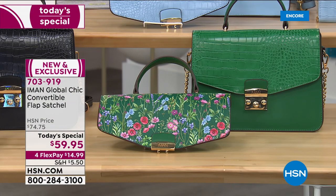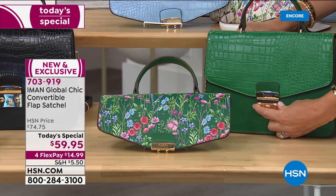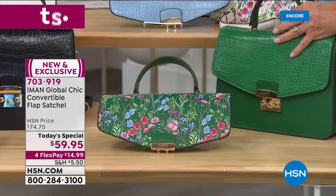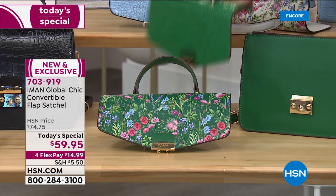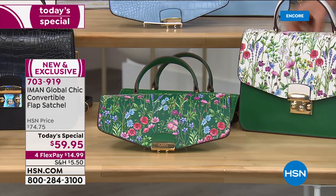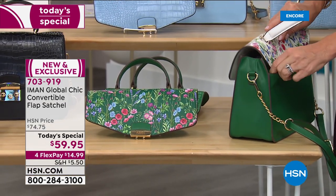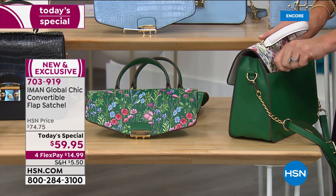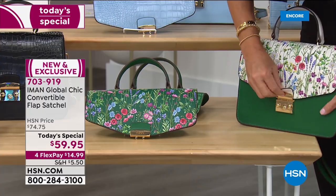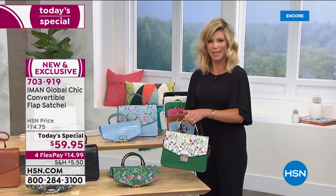Let me show everybody how you can interchange. I'm opening it up—look at that gorgeous hardware. There's a privacy zipper in the back. I take that flap off, and now I'm putting on the white. There's a zipper—pull it forward. This goes on just like you zip up a jacket. Zip it up, close it—done. Now I've got a completely different look: color blocking and floral print.